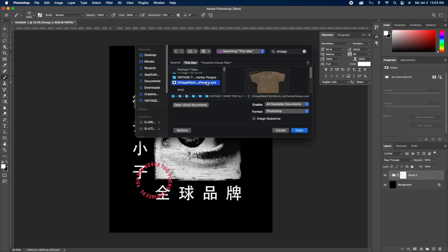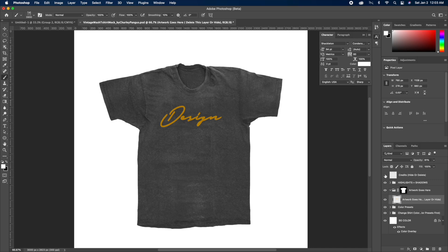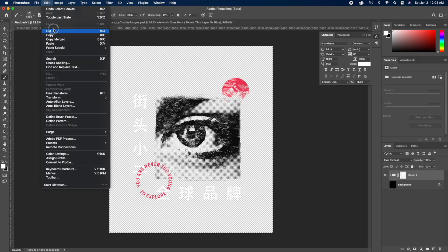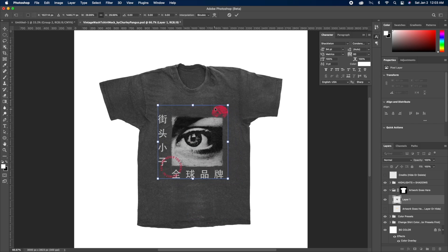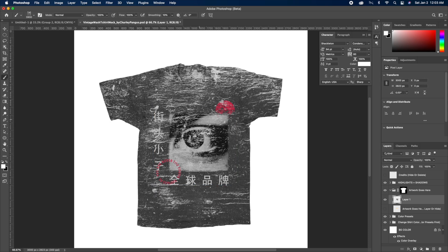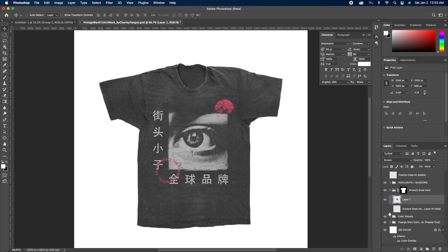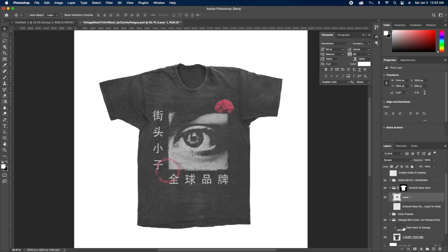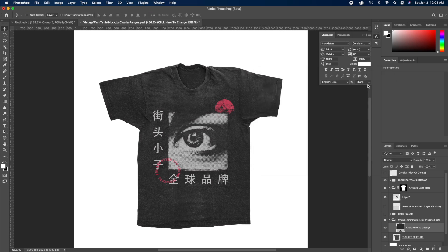I also have a vintage wash mock-up on my website — it really gives you a vintage look, like the shirt's been washed a million times and degraded. All you have to do is copy your entire design without the background, paste it on top of the mock-up, and drag it into the folder where it says 'artwork goes here.' From there you can change the blend mode to Multiply or Screen depending on your shirt color, which blends the design naturally. You can also change the shirt color inside the group. The mock-up is super sharp and high quality.